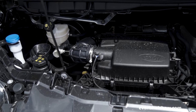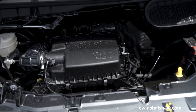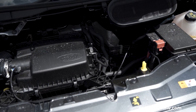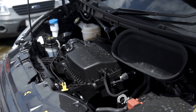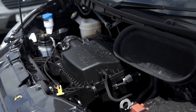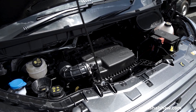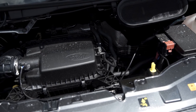Ford has introduced new engine technology to the Transit range. The EcoBlue engine has been designed to provide outstanding performance, prioritising power whilst reducing fuel consumption and CO2 emissions. The EcoBlue TDCi diesel engine is available in a range of power outputs: 105 PS, 130 PS and 170 PS, all of which provide plenty of torque, and you can choose the variant which best suits the demands of the job in hand.